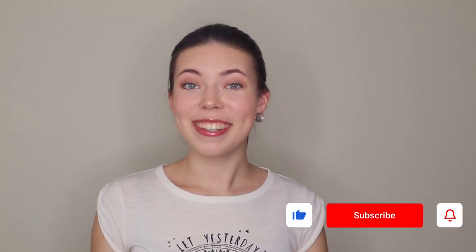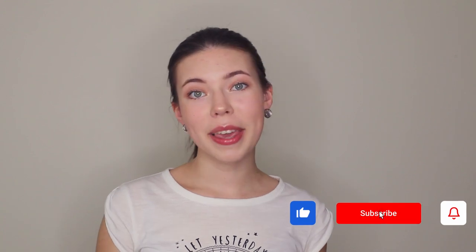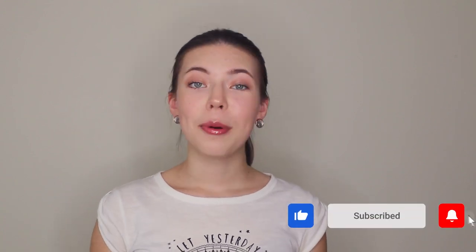Hey guys, my name is Raghila and welcome or welcome back to my channel. In today's video I will show you my everyday makeup routine for 2020, which is super simple and easy to do. I hope you enjoy this video and let's get started.